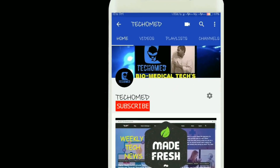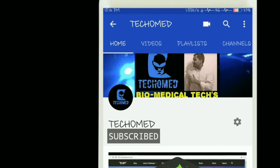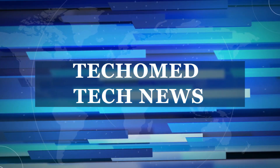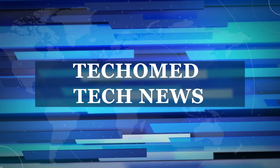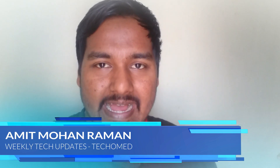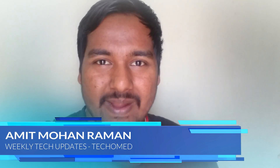Subscribe to this channel by pressing the button for updates from Biomedical and Healthcare Society. Hello guys, welcoming you all in another episode of weekly tech updates. I am Amit and you are watching DecoMed. So without any further delay, let's get started.